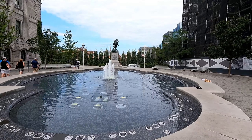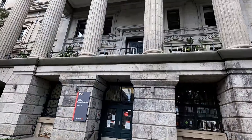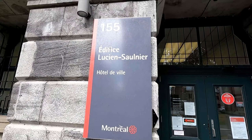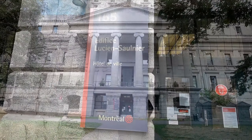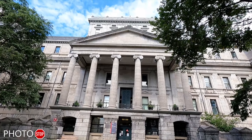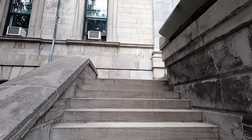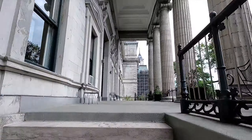Across Notre Dame Street from the museum, you will find the historical landmark Malkalen Place, as well as the Hotel de Ville — the City Hall of Montreal. Gorgeous building. You can even make your way up the steps and take some photos up here. Make sure to stop in here and check it out.